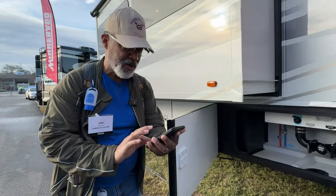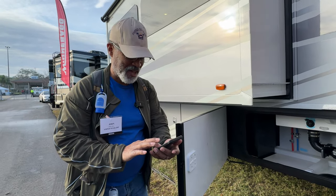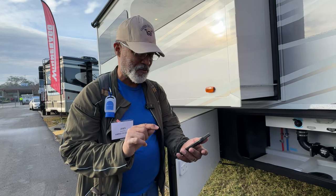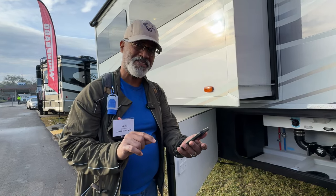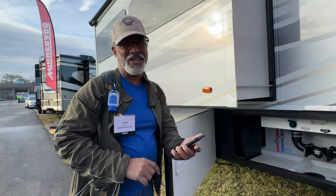It's pretty interesting how much this holds because it has two tanks. The holding tank for black is 43 and 32 gallons. And for gray, it's 44 and 39 gallons.